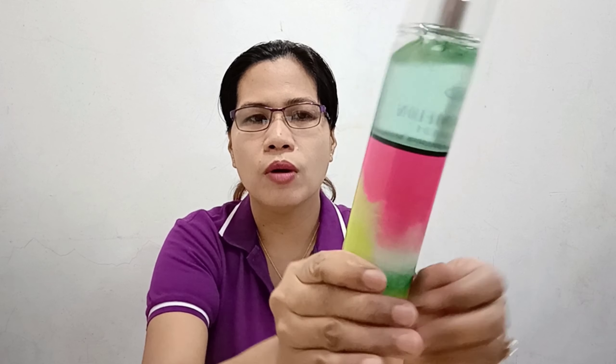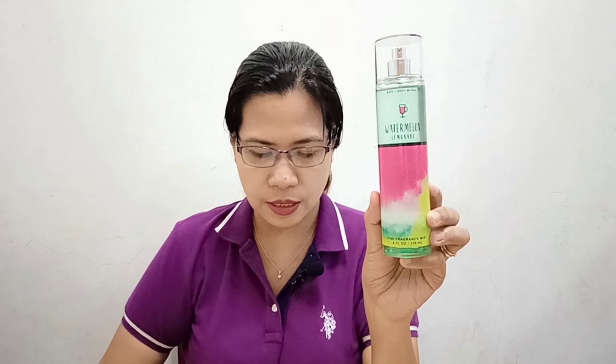So let's start with Watermelon Lemonade. Here's the bottle — as you can see when you turn it around, there are no notes listed on the back. But every year they change their packaging, which I love. Watermelon Lemonade is described as a refreshing spritzer of juicy watermelon and sweet Meyer lemon. So there are only two notes: watermelon and lemon.